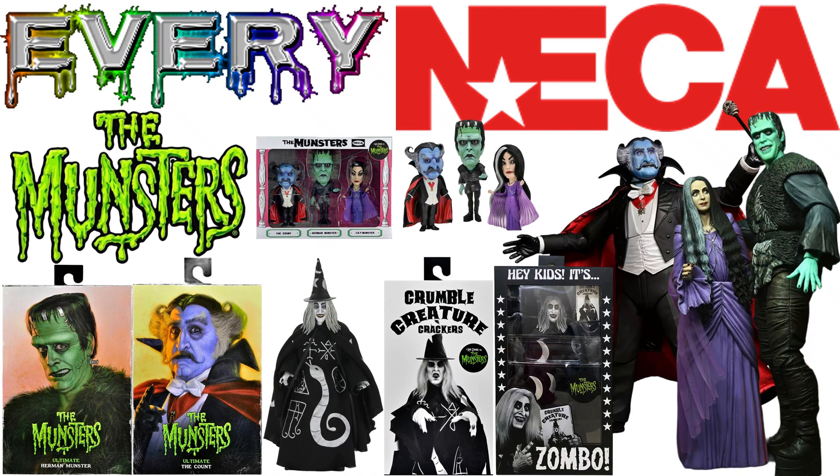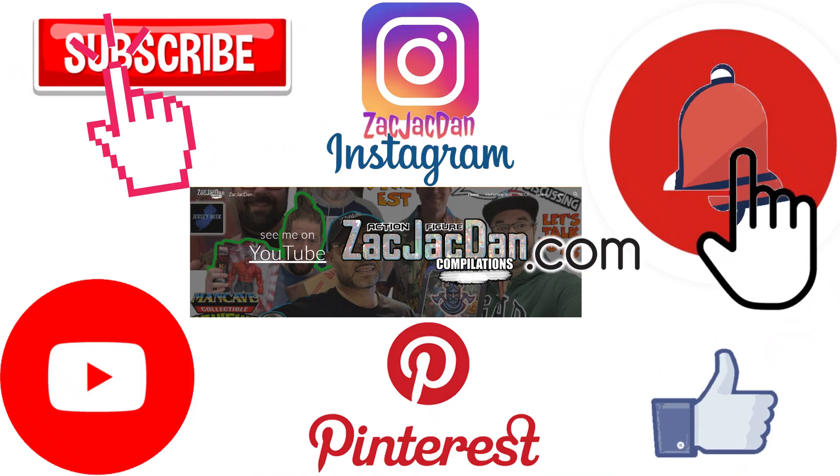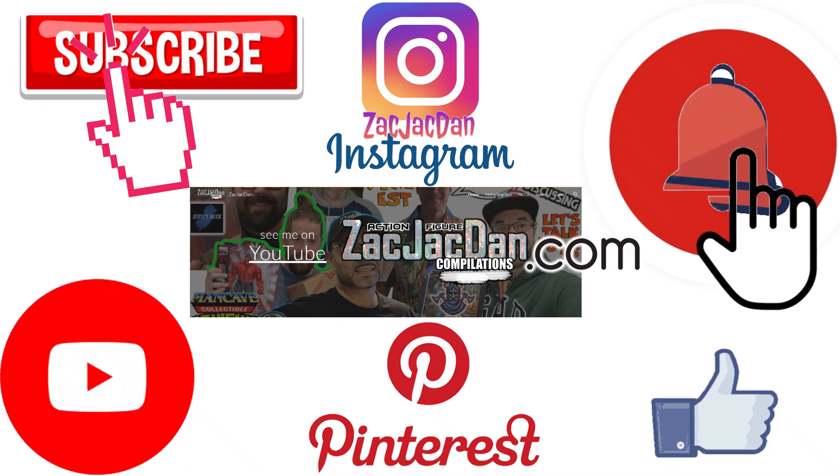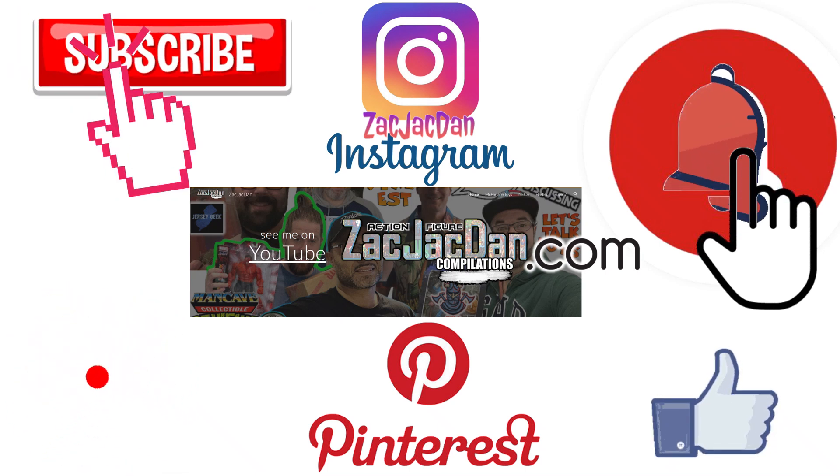Guys, I hope you enjoyed this video. Leave me any kind of comments. Hit that notification bell so you're notified of any new videos that I have. Subscribe to the channel, hit that thumbs up if you want, and I'll talk to you guys later. Don't forget to check me out on Instagram, Pinterest, and especially over on ZachJackDan.com for all the photos you want of these videos.